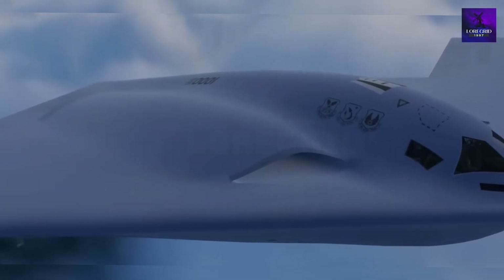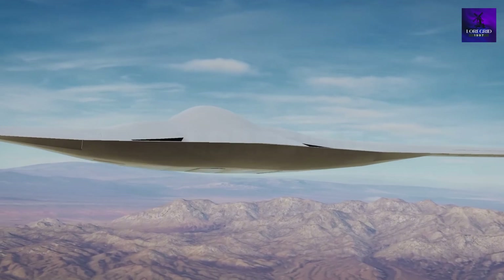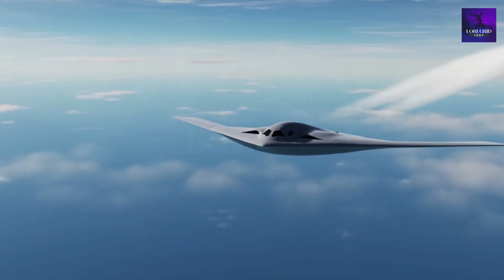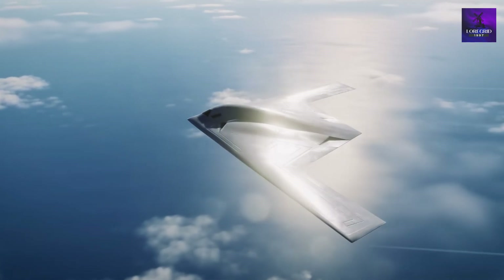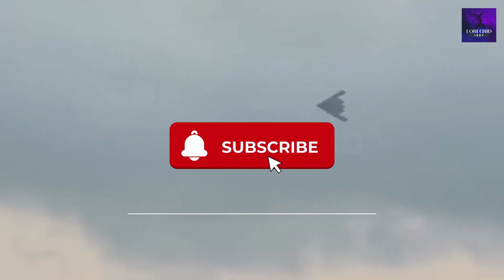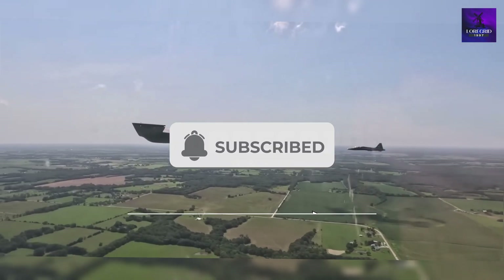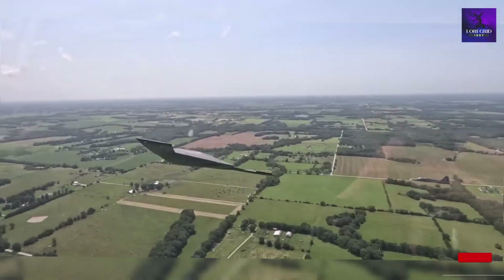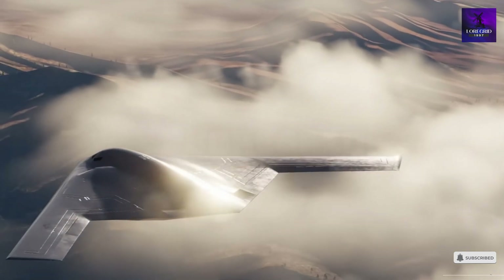The B-21 Raider isn't just America's new bomber — it's a promise that freedom will always be defended. If you're proud of this leap forward, show your support with a like, subscribe, and comment with the number one to let the world know where you stand. Every interaction spreads the message: America still leads, America still dominates, and America will never surrender the skies. Join our patriotic community today — together we uphold the spirit of American strength.